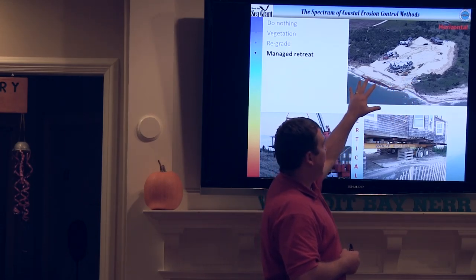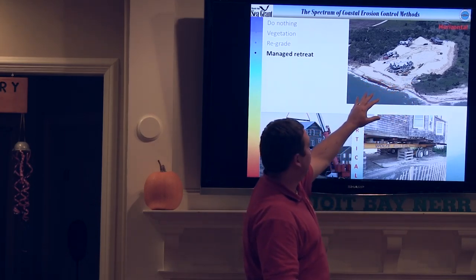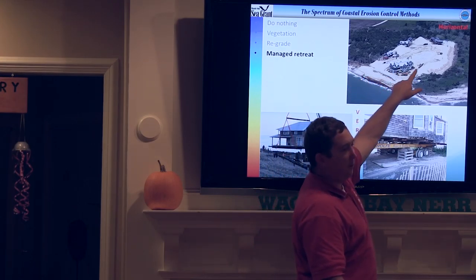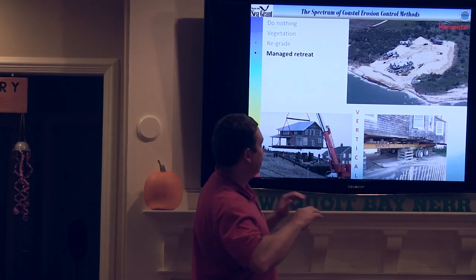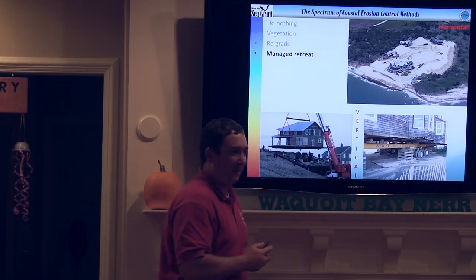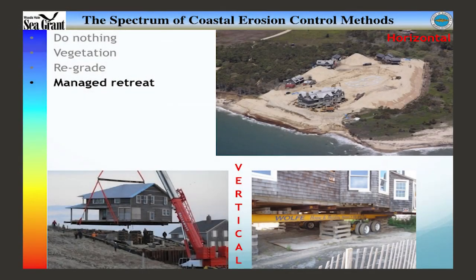Most of the time they'll jack the house up and roll it. This particular house, they dug down a pit between the house and the new foundation and just rolled it in place. That was to preserve the bowling alley in the basement. Just yesterday or the day before, back in April, the barrier beach reconnected. Everyone was breathing a sigh of relief. Then a day or two ago they got a new breach in it. That's just kind of how things happen over time.